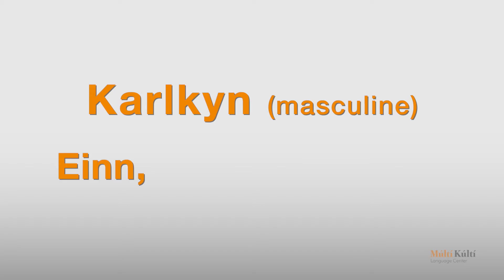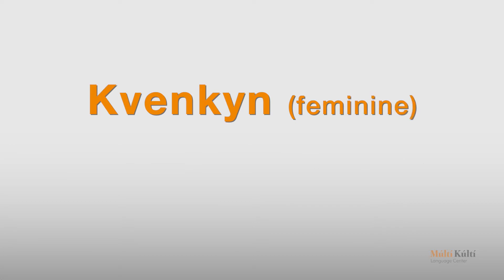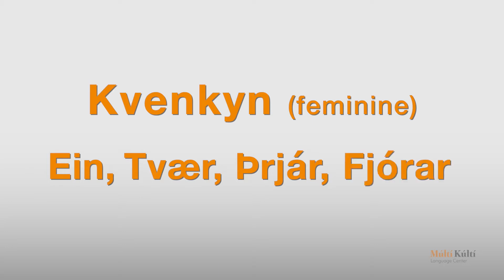Let's begin with karlkin — masculine: einn, tveir, þrír, fjórir. Next, kvenkin — the feminine: ein, tvær, þrjár, fjórar.